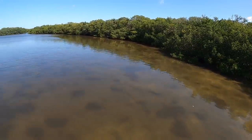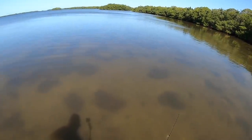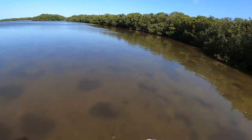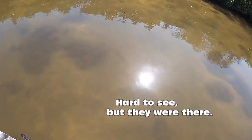I started seeing dark shapes swimming around — that was a good sign. I love being able to see like this instead of just blind casting. That was a mullet. What else we got out here? Look at all the bait. This is a fine, fine place.